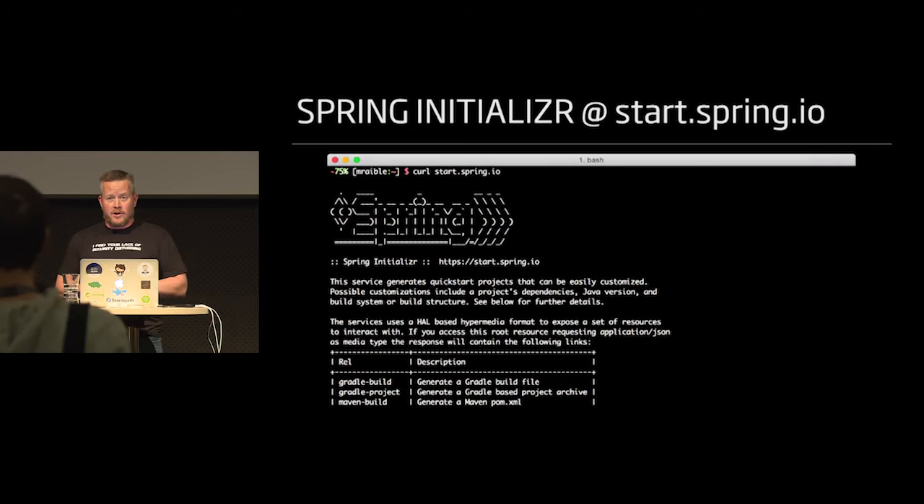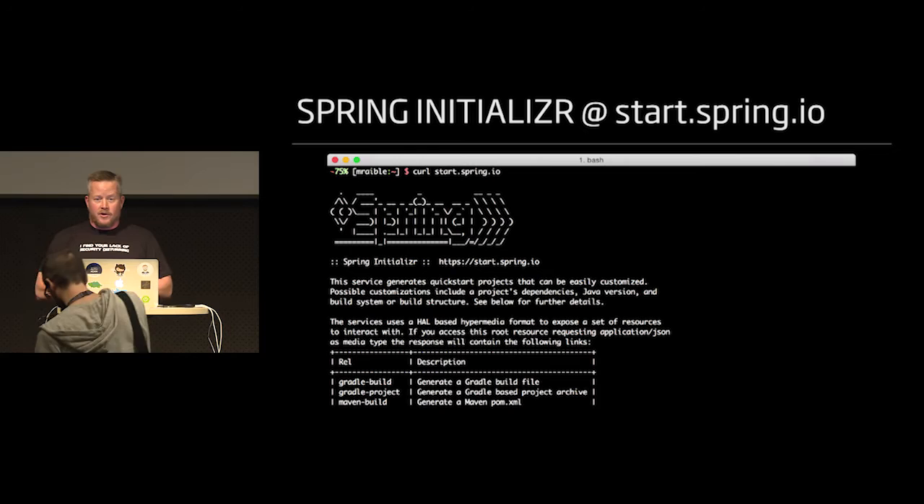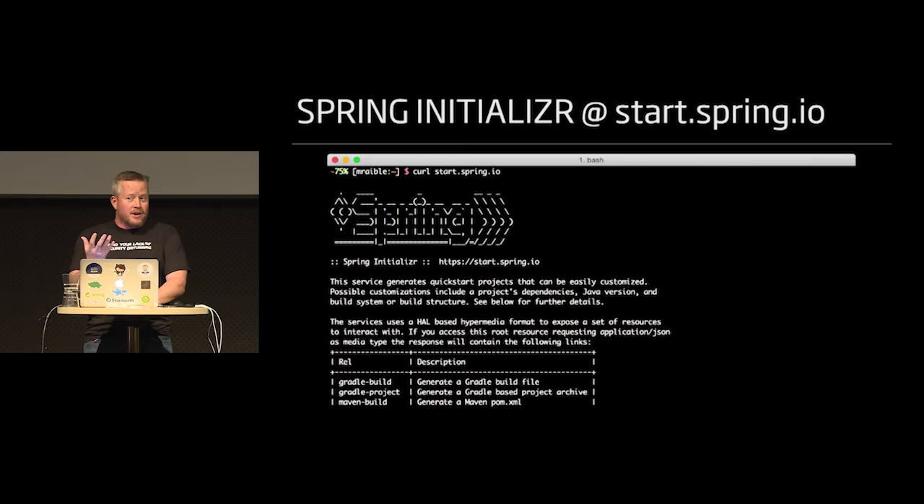Getting started with Spring Boot is pretty easy — you just use Spring Initializer. Start.spring.io basically has a web interface or a command line interface. Since starting these things are going to take a while, I'm going to do those as we're going through the presentation.